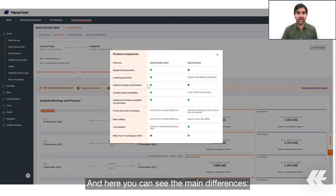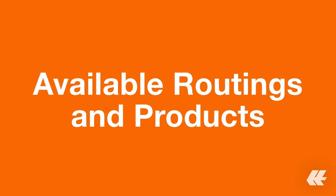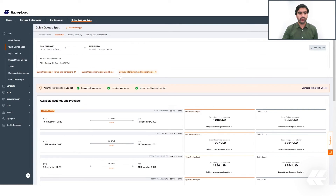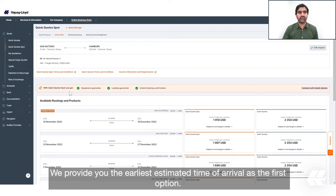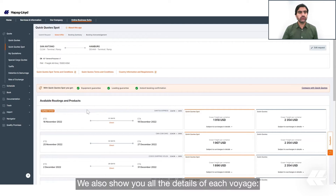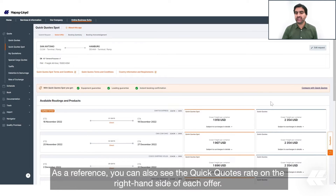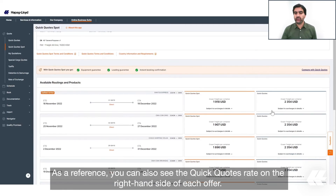Here you can see the main differences. Under 'Available Routing and Products' you will find the available voyages for your request. We provide you the earliest estimated time of arrival as the first option. We also show you all the details of each voyage: estimated time of departure, transit time, estimated time of arrival, vessel name, voyage, and service.